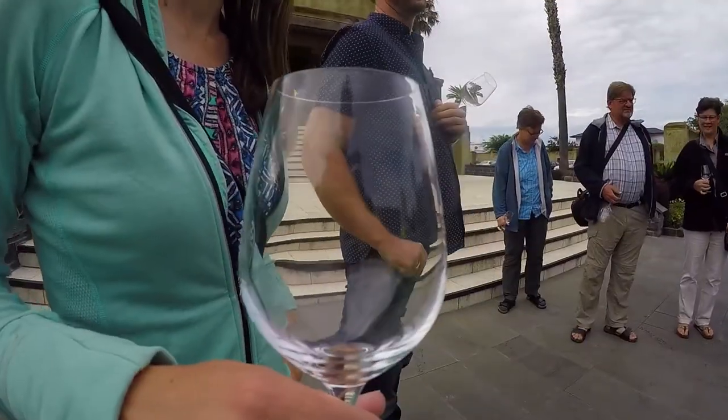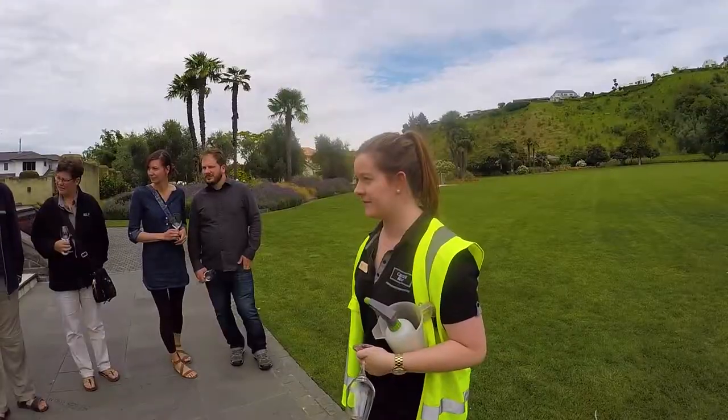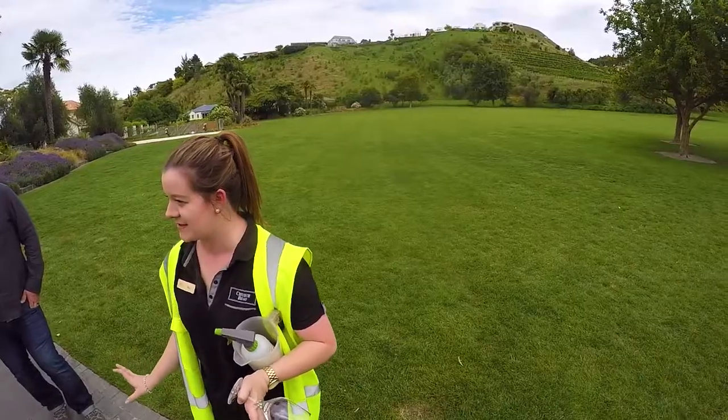Here's a glass — let's fill it up. With a glass in hand, we are following our tour guide outside so she can start giving us some of the history behind the Church Road Winery.